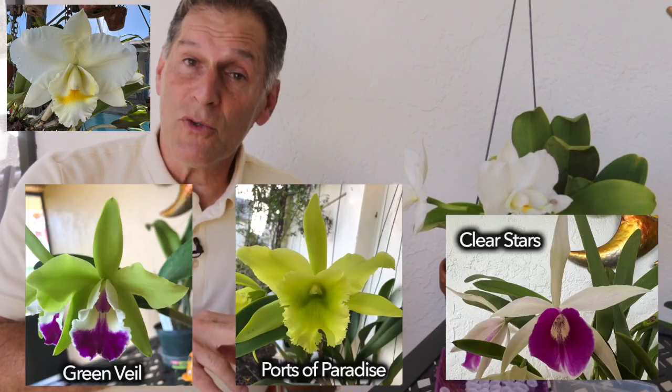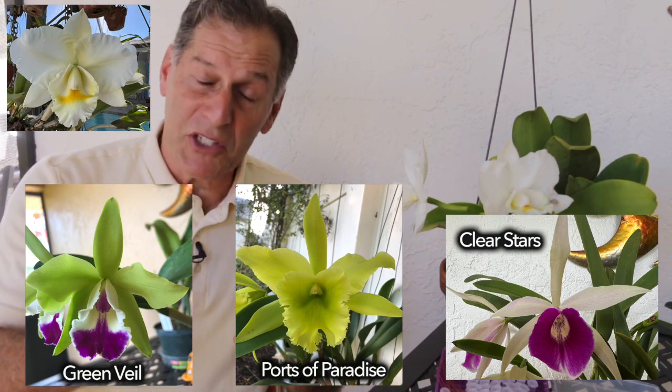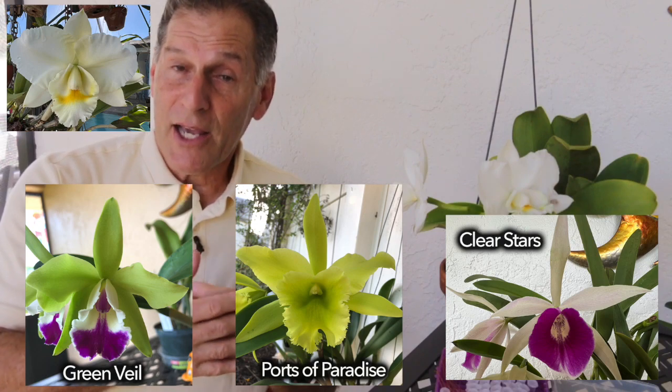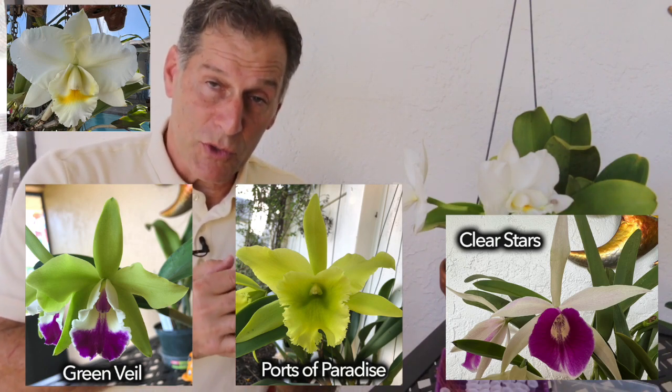I went through all my images and came up with a short list of three different orchids I was considering crossing onto this — Orglades Classic Robert. The options I was considering as a male parent were: Green Veil Dressy, Ports of Paradise Emerald Isle — both really nice flowers, very vigorous bloomers and fragrant — and also Clear Stars, which is a relatively new addition to my collection.